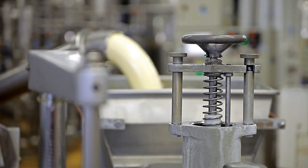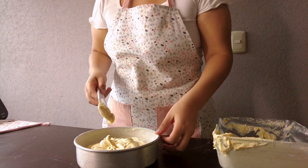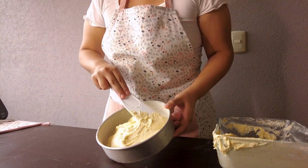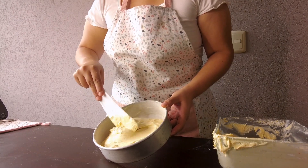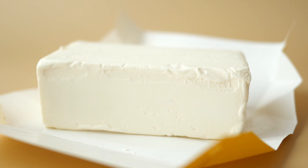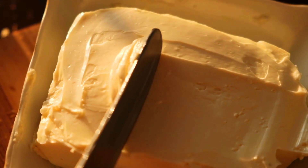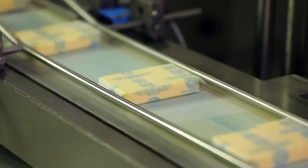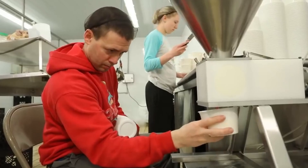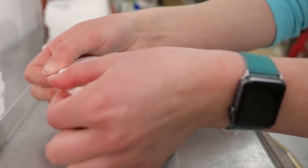Despite these changes, there has been a slow but growing movement to revive the traditional butter-making process. Some small-batch creameries have emerged, producing butter the old-fashioned way with grass-fed cows and slow churning methods. These artisanal butters have a deeper, more complex flavor, a softer texture, and a naturally golden color, resembling the butter that was around before industrialization took over. However, these high-quality butters remain a niche product, often more expensive and harder to find than standard grocery store varieties.